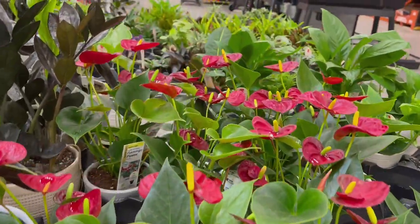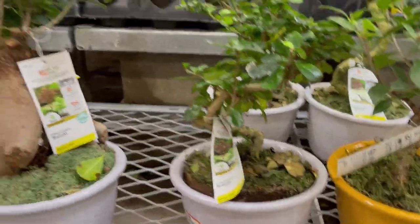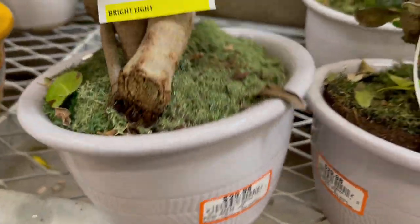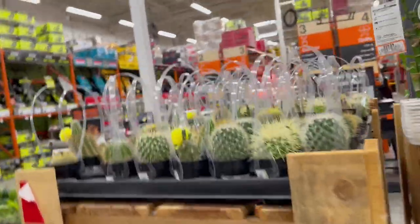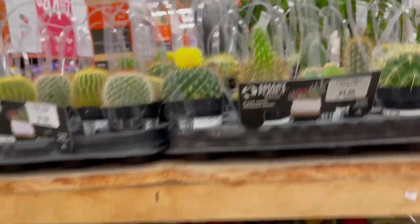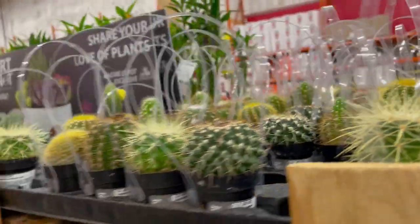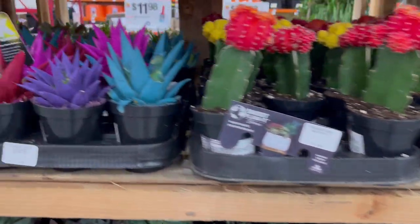And there are the flamingo flowers. And there's the bonsai — how much is the bonsai? Let me see — $29. Not bad for the big bonsai. I think it's really good.